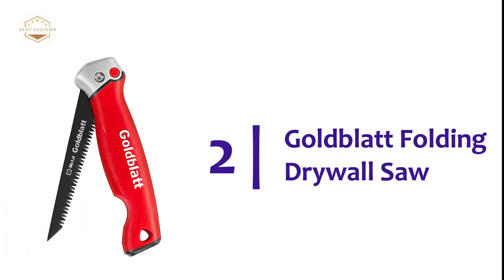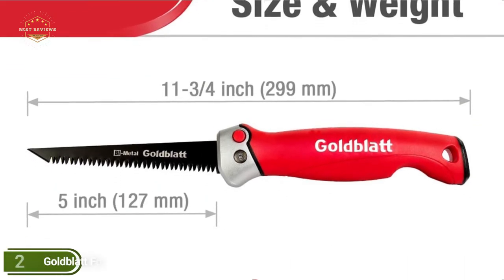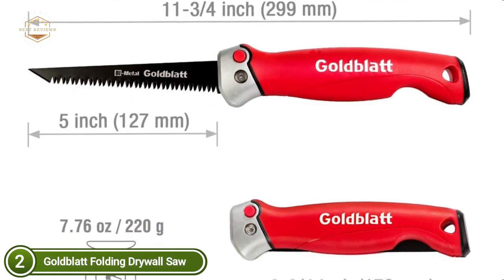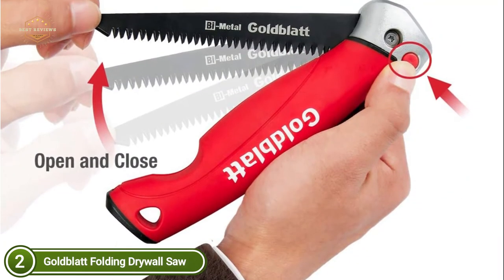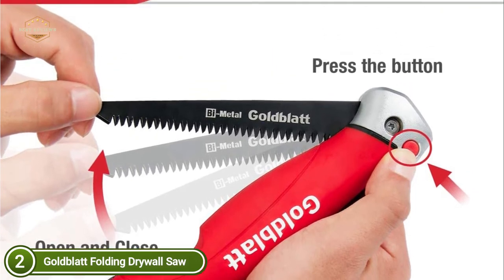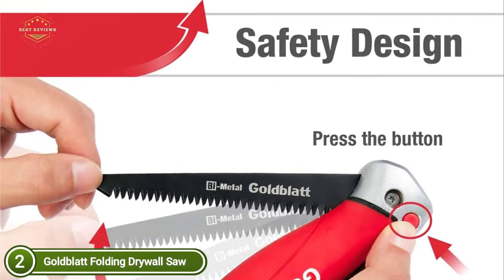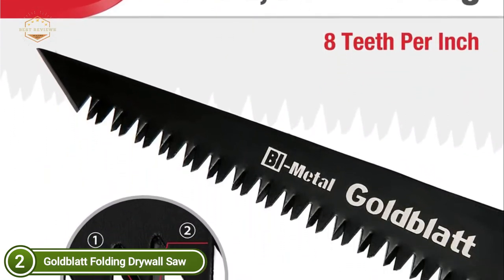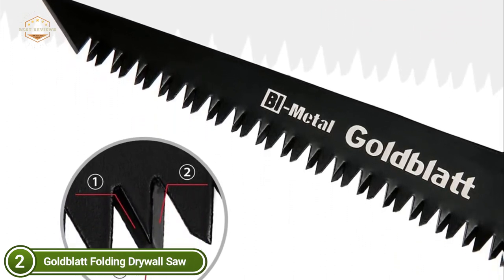Number 2 on our list is the Goldblatt Folding Drywall Saw. Precision triple-ground teeth allow for smoother, quicker, and easy cutting. The bi-metal ATP-I blade cuts both ways. The blade is extra secure to manage assembly and ensure safety. Deep gullets between the teeth keep the blade free of debris. This jab saw features a sharpened tip that is able to cut through drywall and similar materials easily. The anti-slip super-grip handle is resistant to slippage, providing convenience, and the correct size design reduces fatigue while cutting, giving a better cutting angle.